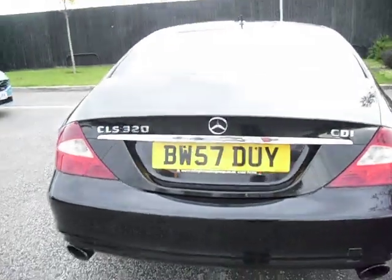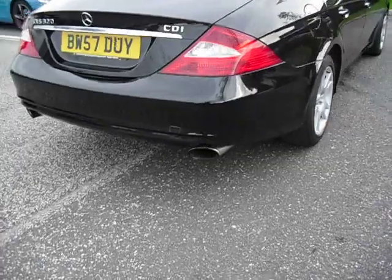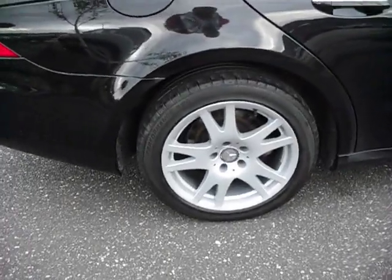So it's a CLS 320 CDI — so it's a diesel. Again, all really nice. Your favourite looking Mercedes, it has to be said. Again, wheels are in perfect order.